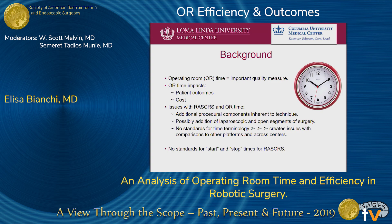Operating room time is an important quality measure — it impacts patient outcomes and cost. Issues with robotic-assisted colorectal surgery and OR time include additional procedural components inherent to the technique, possible addition of laparoscopic and open components of the surgery, and no standards for time terminology, which creates issues with comparison to other platforms and across centers. There is no standard for start and stop times in robotic-assisted surgery.